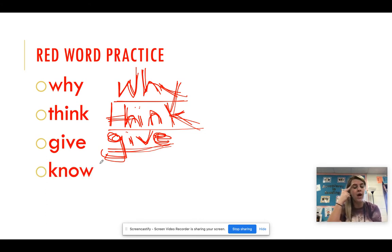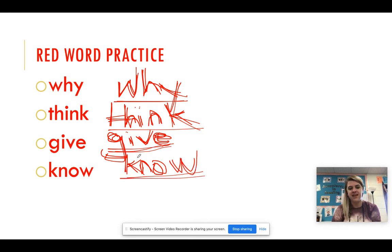Our next word: know. We need to know our sight words. K-N-O-W. Know. K-N-O-W. Know. K-N-O-W. Know.